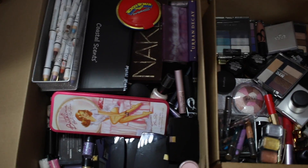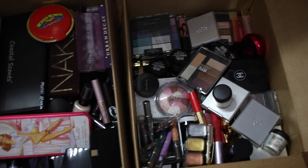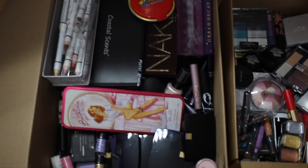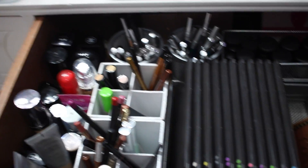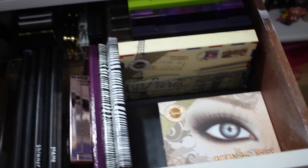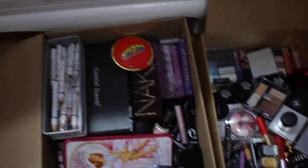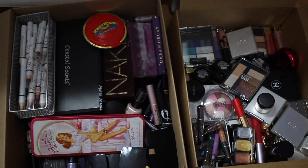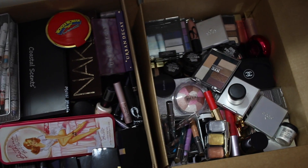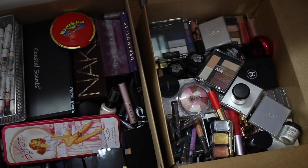First I'm going to show you the boxes of things I'm getting rid of — two big boxes where I just packed in all the makeup. My drawers are now a little better organized. I want to give you a little sneak peek of how I organize them where I can see all my makeup on one layer instead of having things stacked on top of each other.